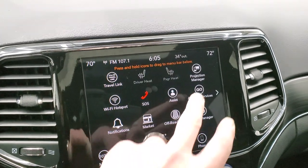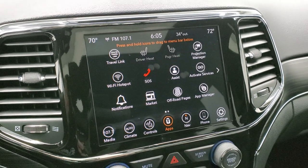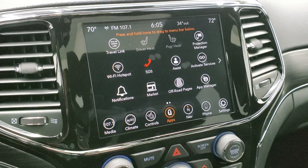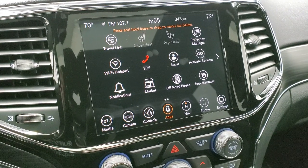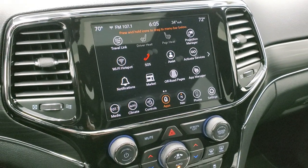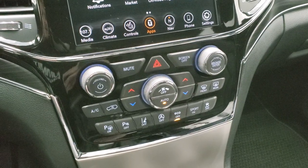Finally, we have the projection manager where you can project your cell phone to the screen through Android Auto or Apple CarPlay. So if you prefer a different navigation app like Waze or Google Maps over the factory nav, you can project it to the screen and use it right there. You can also play songs or media through it — really cool system. We actually did a demo on Android Auto — there's a link in the upper right of your screen if you want to check that out.